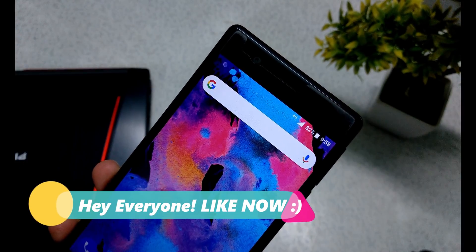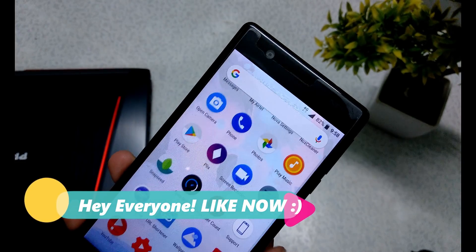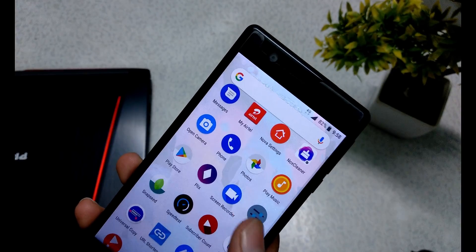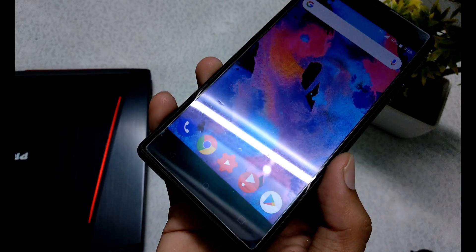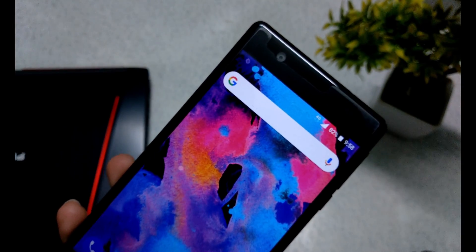Hey, what's going on guys, welcome back to another Nokia 3 video. In today's video I am going to review the Nokia 3 after the October security patch. So with that being said, let's get started.